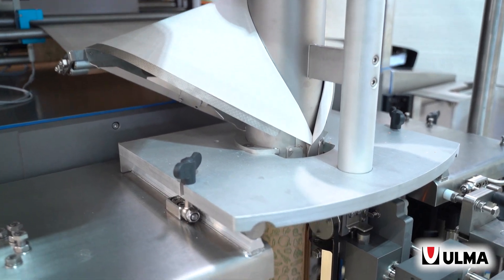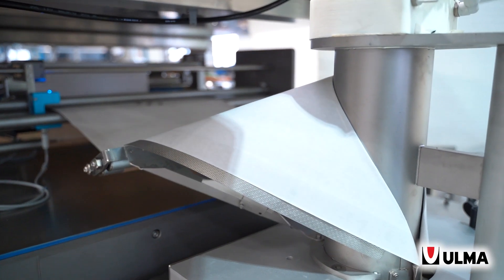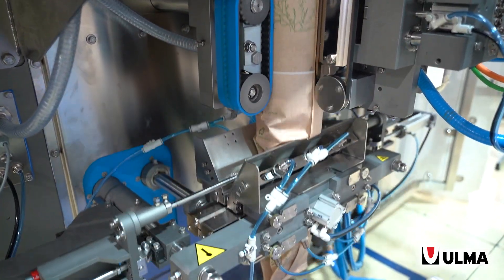Firstly, the forming tube requires a special design with the correct entry angle in the forming collar, so that the final bag does not show any marks or wrinkles on the paper.